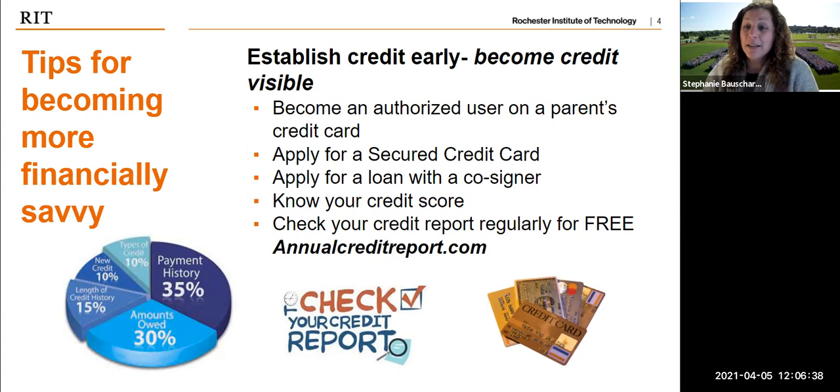Establishing credit is important when you go to make large purchases in your future. You need credit to get loans, to buy a car — they actually check your credit for lots of things you wouldn't expect. So how do you start doing that as a young person? One thing you can do is ask your parents or someone in your family to authorize you as a user on their credit card. This allows you to work together to make sure everything gets paid on time and starts to build your credit.